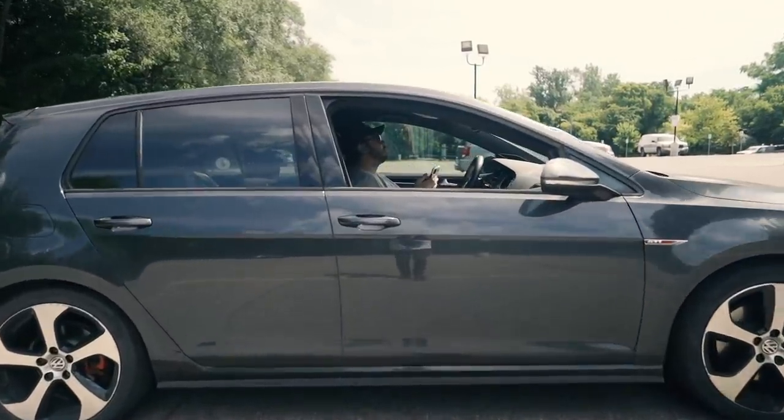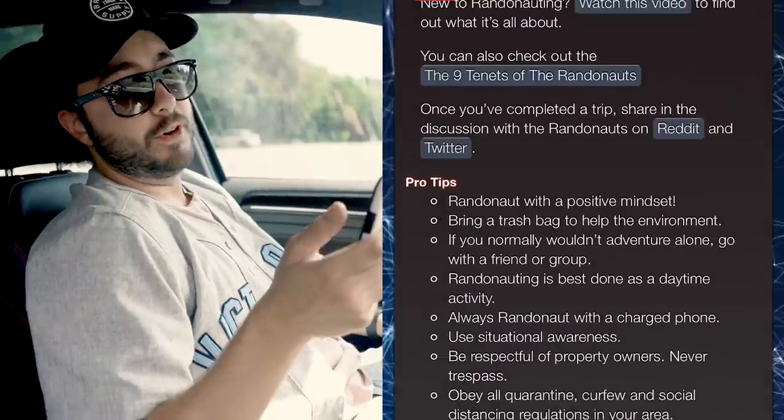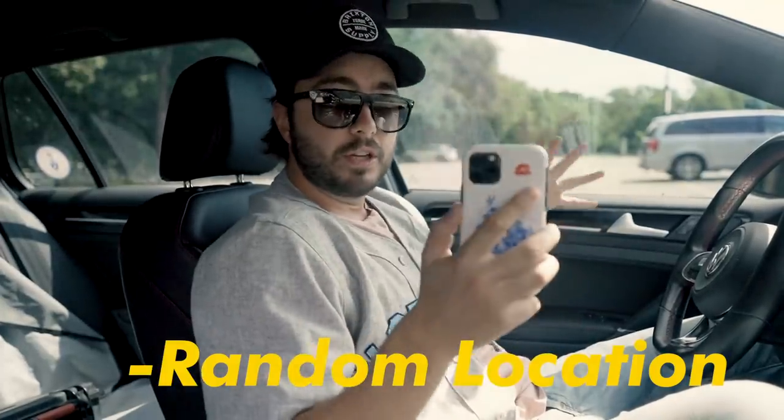Alright, we're gonna try this. I've heard way too many crazy things to not give this app a test. So there's this app called Randonautica. It looks very like third party, to be honest - like it's not very polished for an app. It's gonna give us this random location in a certain radius of where we currently are.